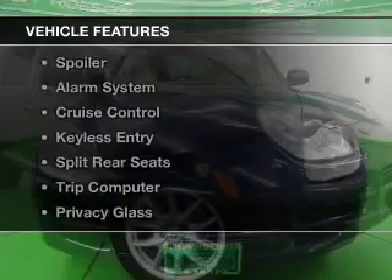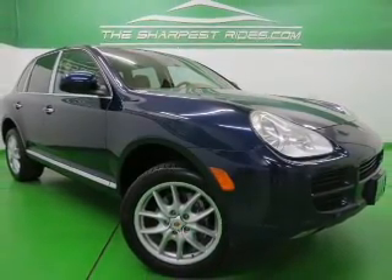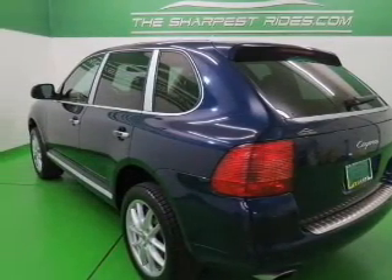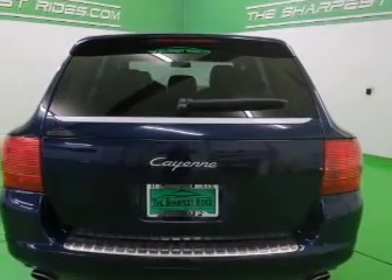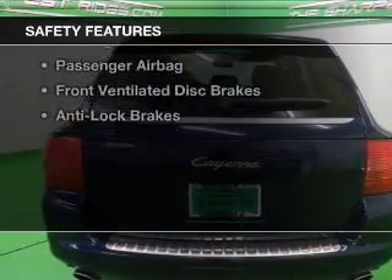The features include leather seats, tilt and telescopic steering wheel, a spoiler, an alarm system, cruise control, keyless entry, split rear seats, a trip computer, privacy glass, and air conditioning.